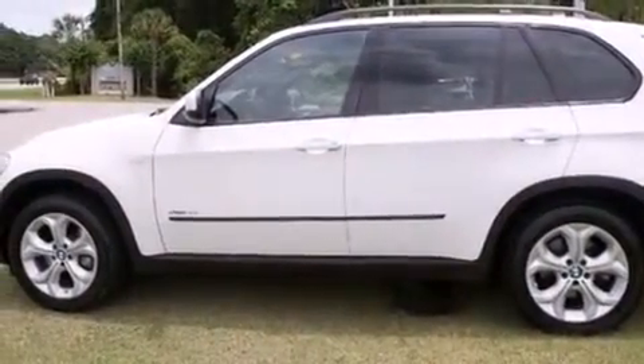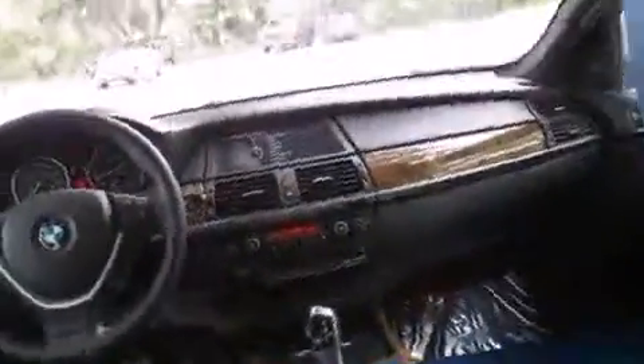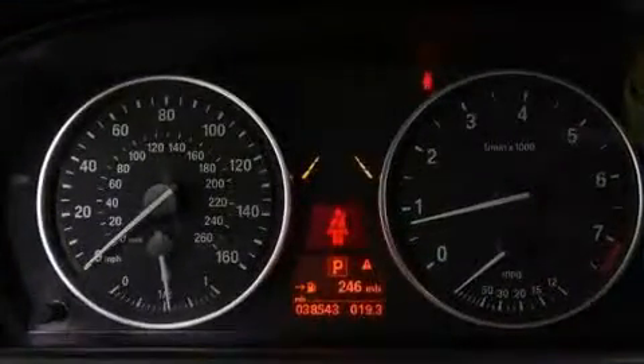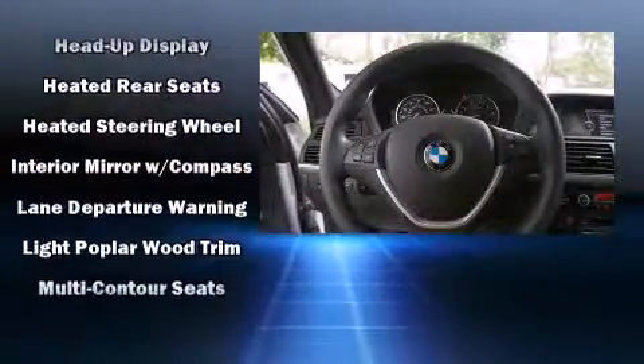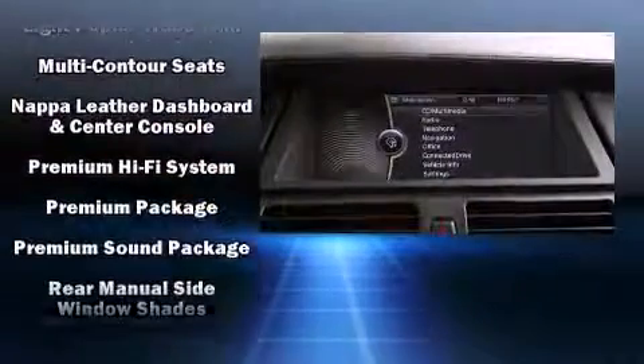A wealth of standard features means that you no longer have to sacrifice — like power windows, mirrors and seats, a built-in garage door transmitter, front and rear air conditioning, and seat memory. Audio features include a CD player with MP3 capability and 16 speakers, yielding a symphony-like audio experience.